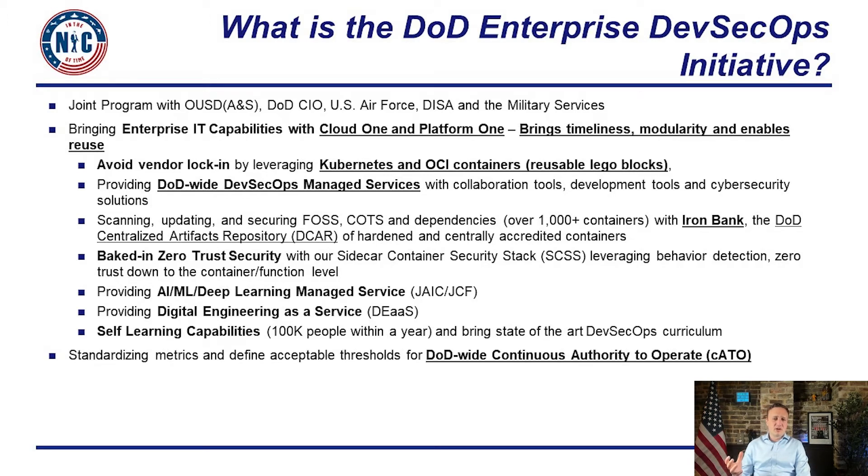Finally, we created the concept of a continuous authority to operate, moving from a snapshot-in-time accreditation and compliance model to a real-time dashboard where teams can see ongoing risks, technical debt, cyber technical debt from scanning, and runtime security. We'll show in a dedicated segment how the continuous ATO model enables software to be deployed in production multiple times a day.